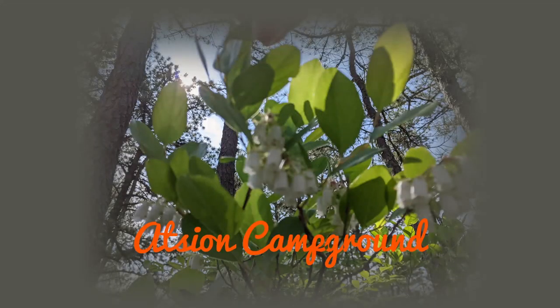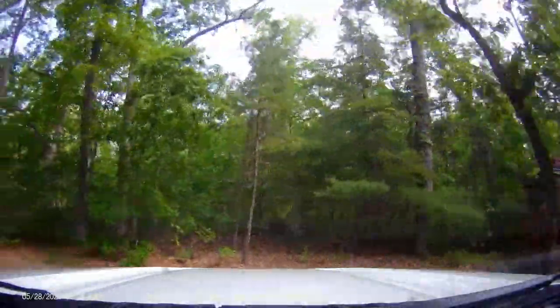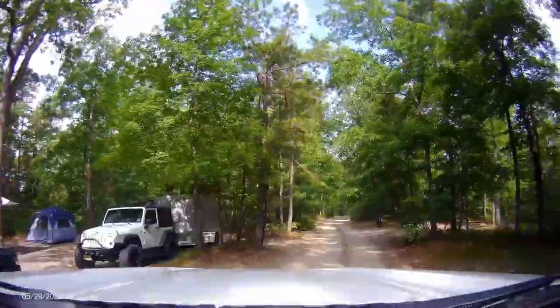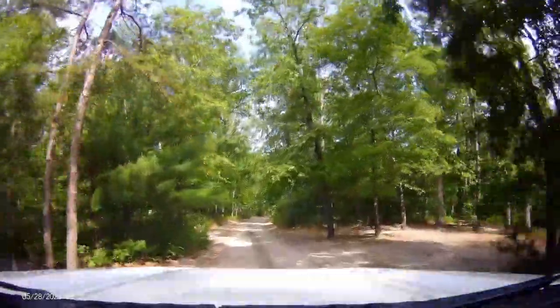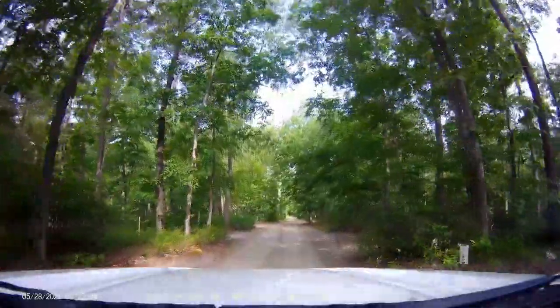We drove through the camping area to check it out for future use. The campground was nice, but it did not have any hookups. There was a dump station. The campground has 50 tent and trailer sites with fire rings and picnic tables. It has potable water, flush toilets, and showers that are within walking distance.